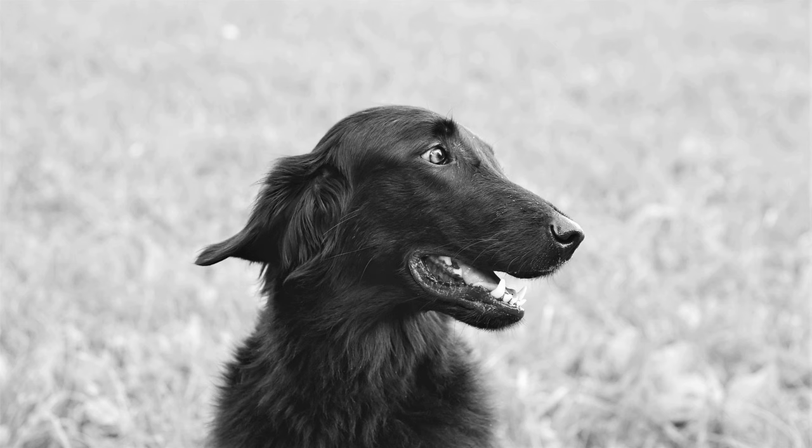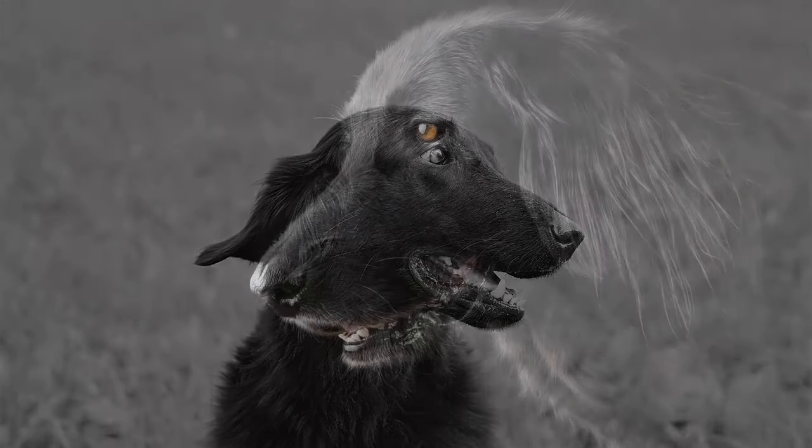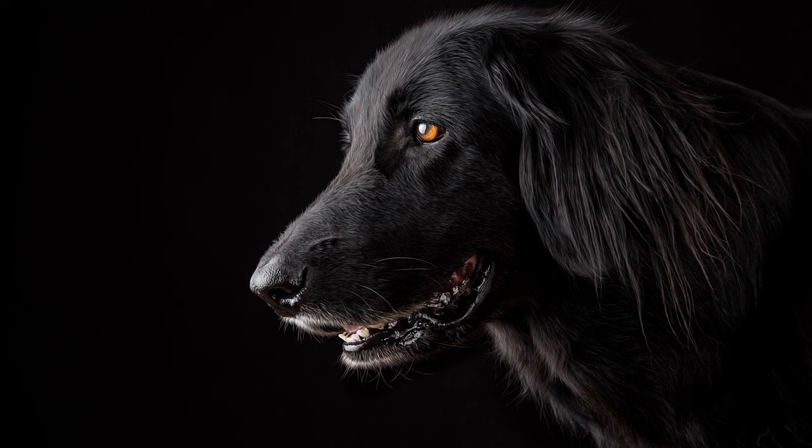30. Do flat-coated retrievers need a lot of attention? They thrive on attention and affection from their owners and may become bored or anxious if left alone too long. 31. Are flat-coated retrievers good at retrieving? Yes, they are excellent retrievers and enjoy playing fetch and participating in retrieving activities. 32. Can flat-coated retrievers live with cats? With proper socialization, they can live harmoniously with cats and other small pets. 33. Do flat-coated retrievers have a strong prey drive? They may have a moderate prey drive, especially towards small animals, so early training and socialization are important.